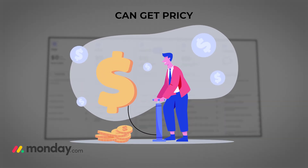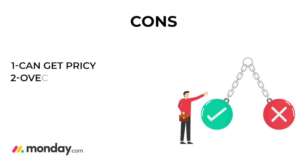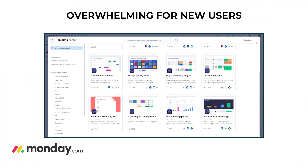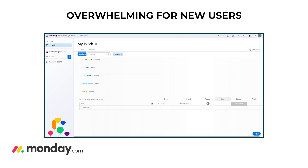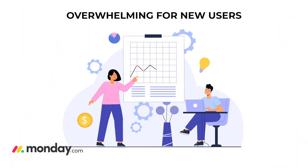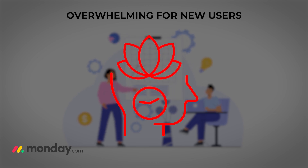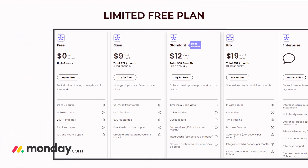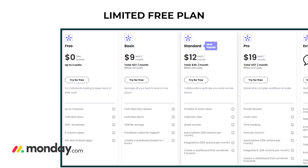Monday.com's pricing can add up, especially if you have a large team. They offer different plans, but as you add more users and need more advanced features, the price can really start to climb — something to keep in mind if you're watching your budget. Con number two: overwhelming for new users — while Monday.com is pretty intuitive once you get the hang of it, the sheer number of features and customization options can be a bit overwhelming for newcomers.